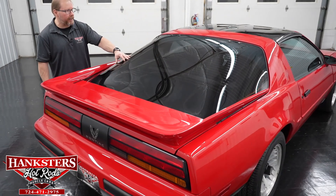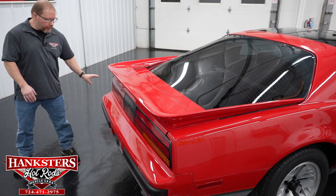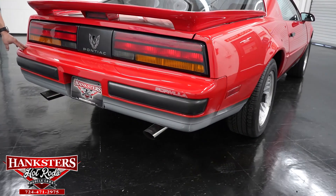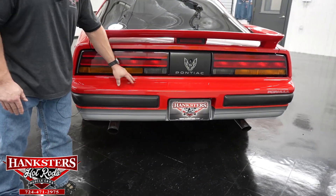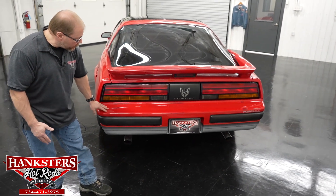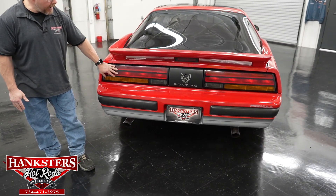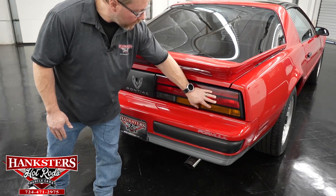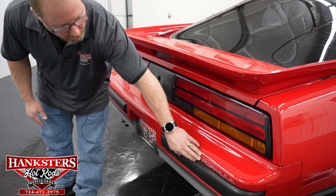You've got your rear hatch window — this is tinted obviously as you can see. You do have the rear defrost as well, and all of that is functioning properly. As far as the back end of the car, you have the plastic bumpers front and rear. The back bumper is in excellent shape — there's no checks or anything in the paint, no cracks whatsoever. Tail light lenses — same thing, no cracks or chips.